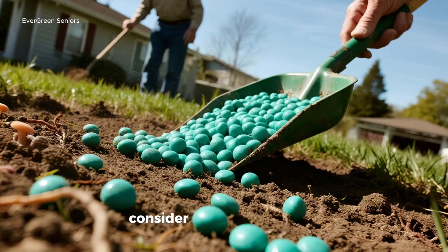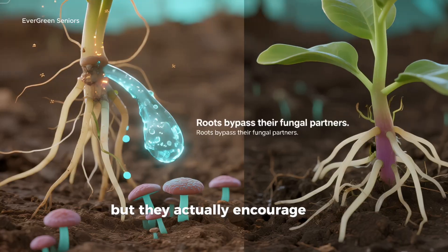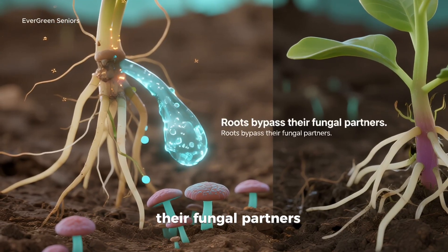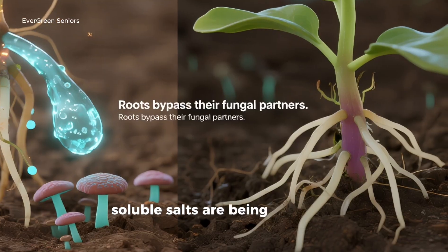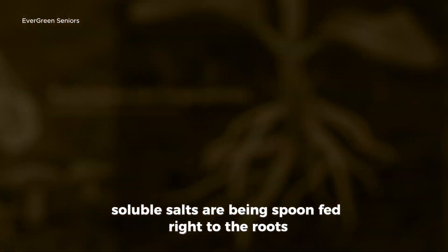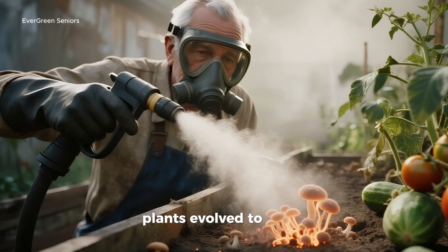Next, consider synthetic fertilizers. They might give plants a quick boost, but they actually encourage roots to bypass their fungal partners. Why bother trading sugars with fungi when soluble salts are being spoon-fed right to the roots? Over time, this discourages the very symbiosis plants evolved to rely on.